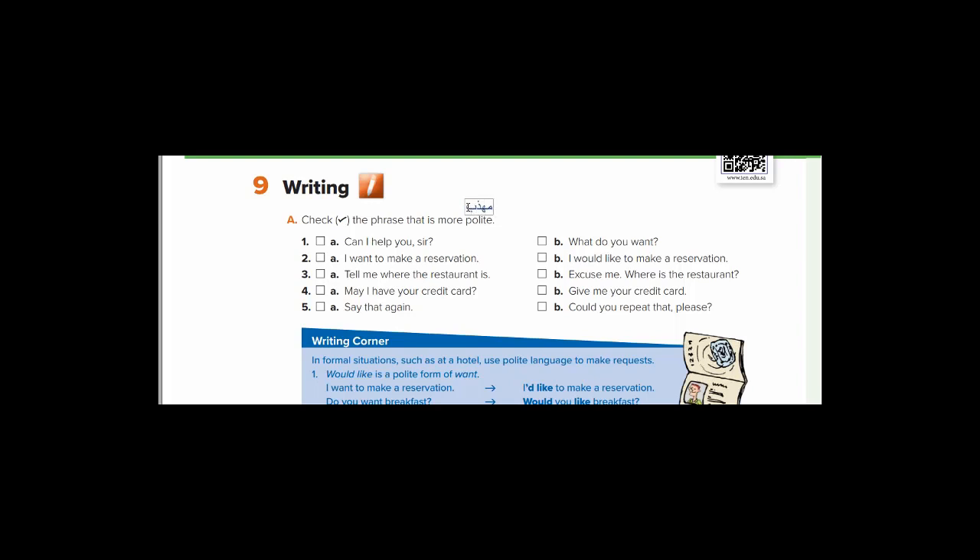Phrase — عبارة أو شبه جملة. حدد العبارة التي فيها تهذيب أكبر — more polite. We have A and B for each. Are you ready? Let's do it. Number one: which one is more polite? 'Can I help you, sir?' or 'What do you want?' هل أساعدك؟ هل بوسعي مساعدتك يا سيدي؟ — أم ماذا تريد؟ Notice that 'What do you want?' may be used by some people but not in formal situations. So 'Can I help you, sir?' is better.